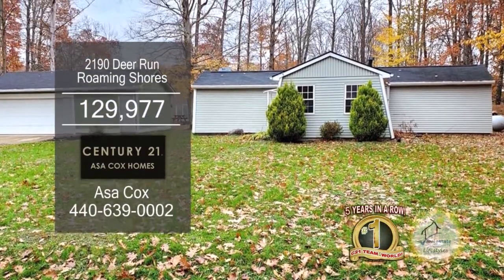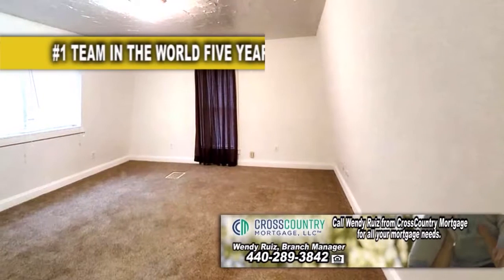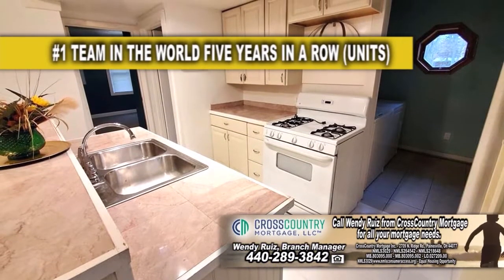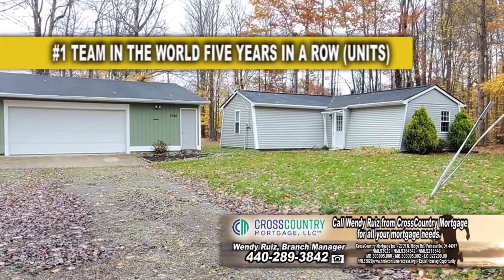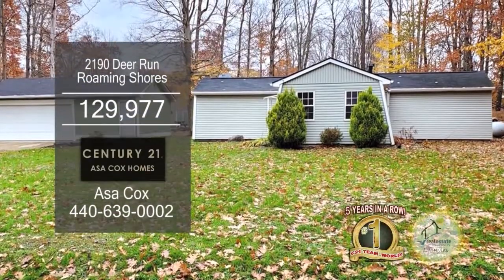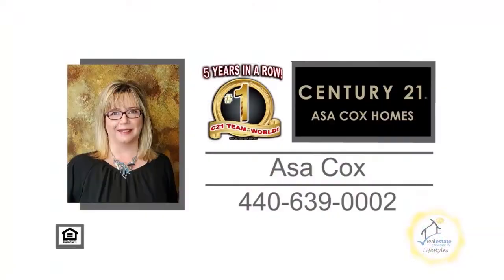This ranch in Roaming Shores offers two bedrooms and one bath. The floor plan includes a large living room with carpeting. The kitchen has white ceramic tile flooring and a nice-sized island with a sink. Outside, you'll find a large detached garage. The Roaming Shores community provides access to the lake, swimming pool, tennis courts, clubhouse, and a beach. For a private showing, contact the number one Century 21 team in the world, Asa Cox Homes.